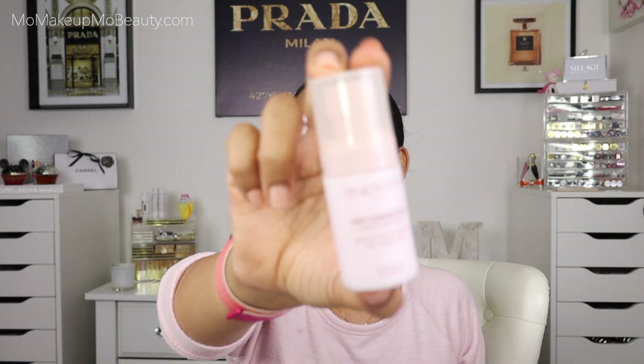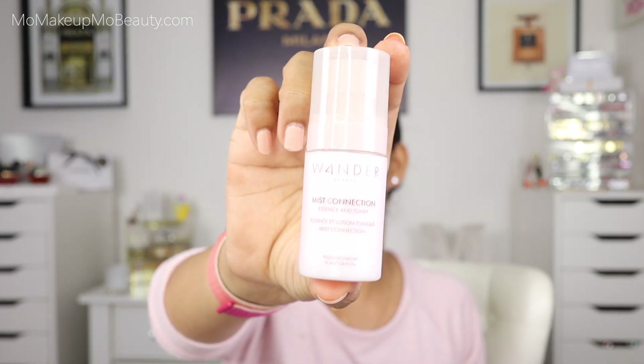As far as the skincare: Drift Away Cleanser, Misconnection Essence and Toner, Staycation Hydrating Mask, and Dive In Moisturizer. I love that this toner slash essence product is like a spray — so cute, isn't it? I can't wait to try these. I will definitely keep you guys updated on how they work. This is a nice little set.